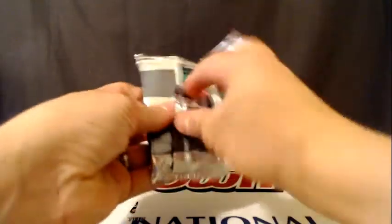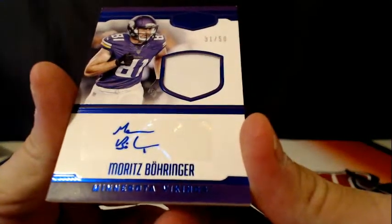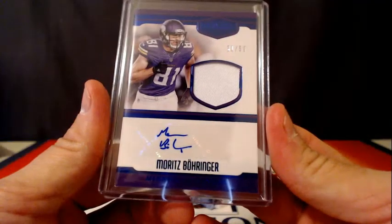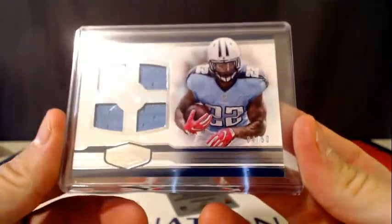That's a pretty good case — there's some nice stuff in here. Marcus Mariota for the Titans, 9 of 99. Vaughn Miller, 225. We have a Moritz Borenger, 31 of 50 for the Vikings — tired of seeing that dude in stuff, he didn't make it to training camp. Titans on the board — Derrick Henry, numbered 4 of 50, Quad Patch. Not too bad.